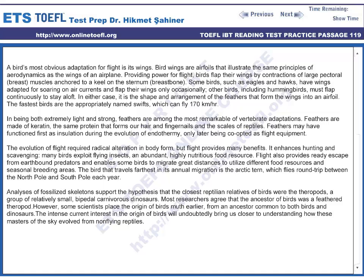Feathers are made of keratin, the same protein that forms our hair and fingernails and the scales of reptiles. Feathers may have functioned first as insulation during the evolution of endothermy, only later being co-opted as flight equipment. The evolution of flight required radical alteration in body form, but flight provides many benefits.